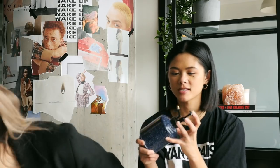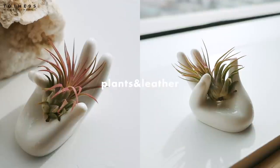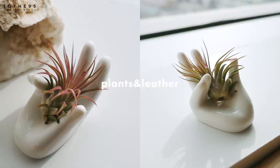One more thing from Winners — we got this mister, a spray bottle. I love the speckle pattern with the navy color; it fits in with the whole theme of our office. She has an air plant that we can spritz. I got a little air plant from a store in Nanaimo called Plants and Leather. I also picked up this little hand decoration that's going in my happy corner.